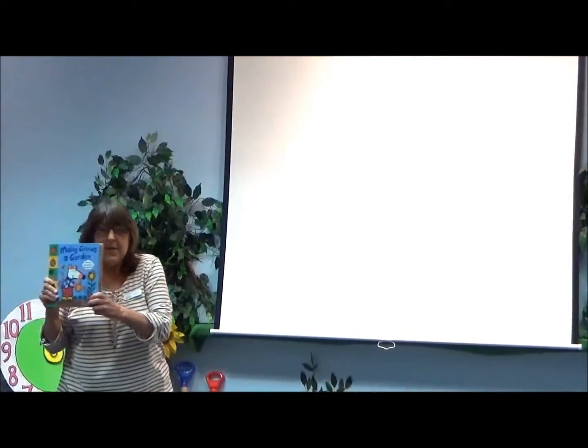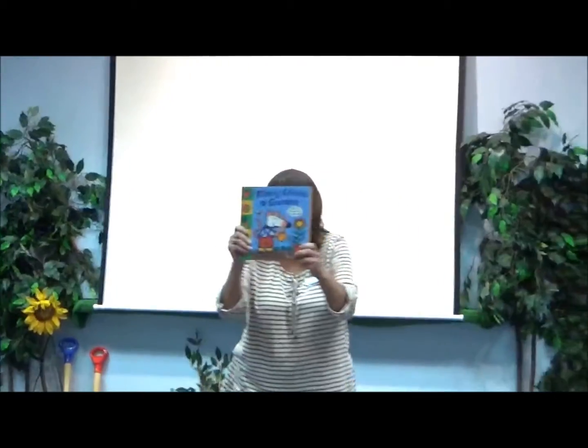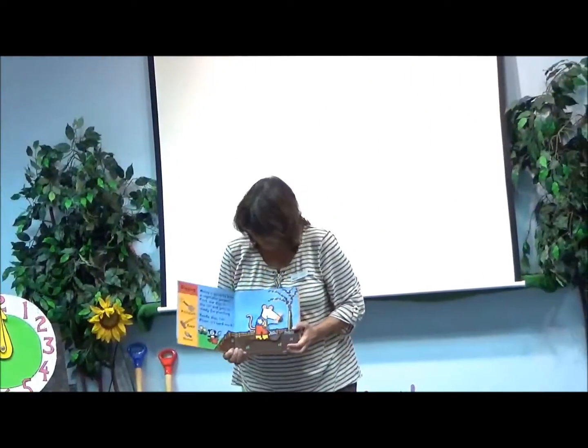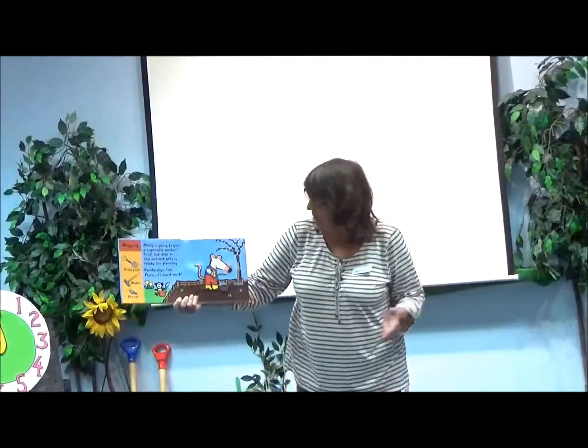This is Macy Grows a Garden. Macy is going to grow a vegetable garden.